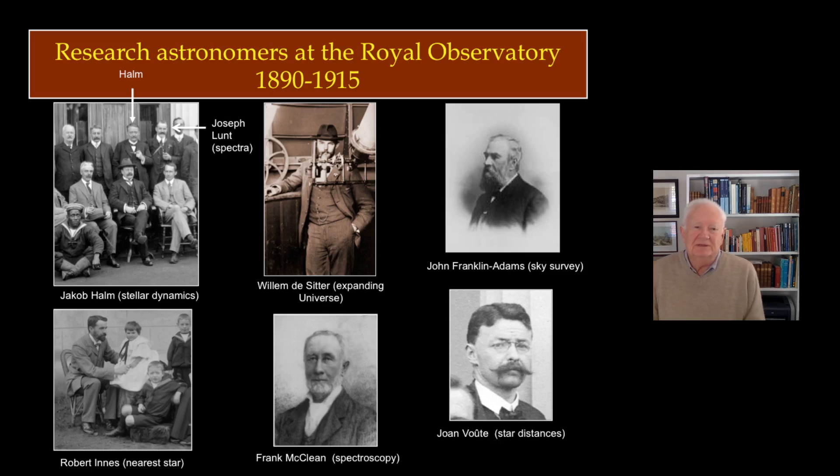Bottom left is Robert Innes, the person who found Proxima Centauri, which even today is still the nearest star. In the middle top you see Willem de Sitter, who came to learn some practical astronomy — he had been a student of Kapteyn and was sent out to work with Gill. Afterwards he became famous as the person who found the solution to Einstein's equations that implied the possibility of an expanding universe. Top right is Franklin Adams, the first person to conduct a photographic survey of the whole sky using a telescope he moved from the southern to the northern hemisphere. Bottom right is John Wout, a Dutch volunteer who was interested in and a pioneer of photographic astronomy.